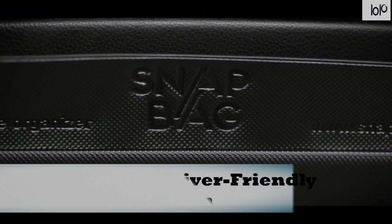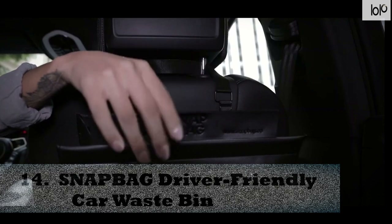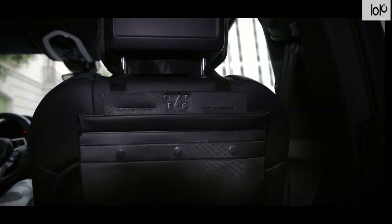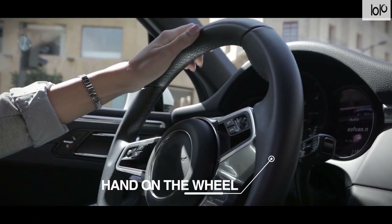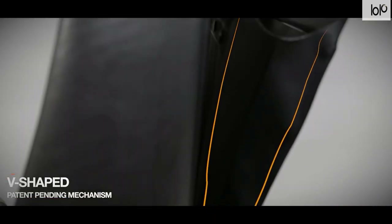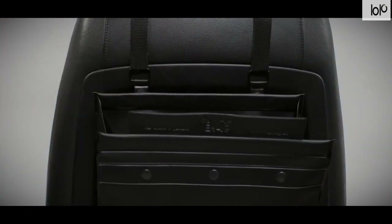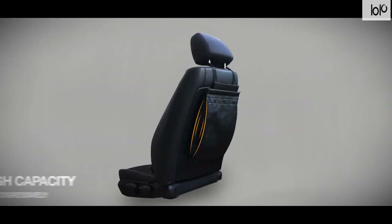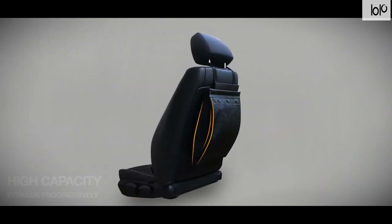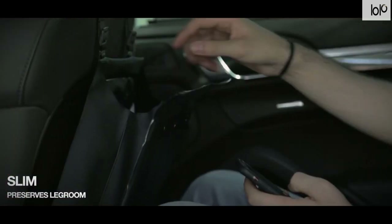Number fourteen: Snap Bag driver-friendly car waste bin. Enjoy having a cleaner car with the Snap Bag driver-friendly car waste bin. Elegantly designed, this is unlike any other trash bin you've seen before. Snap Bag cleverly slides over the headrest of the passenger seat so it's always within arm's reach, yet remains out of sight.